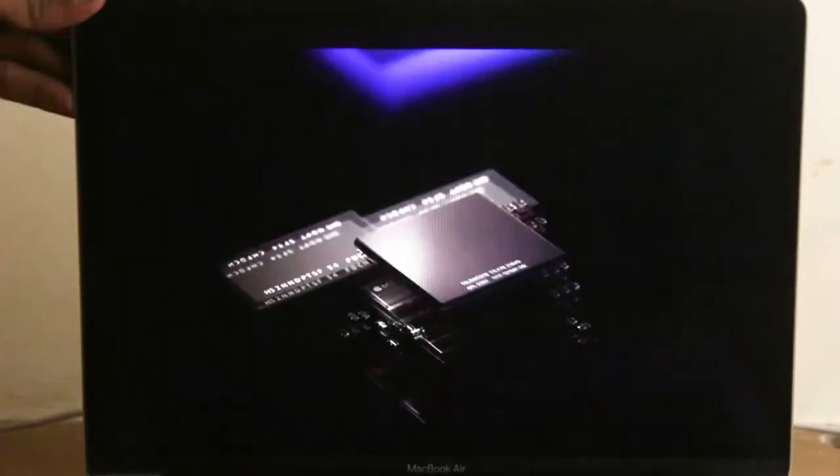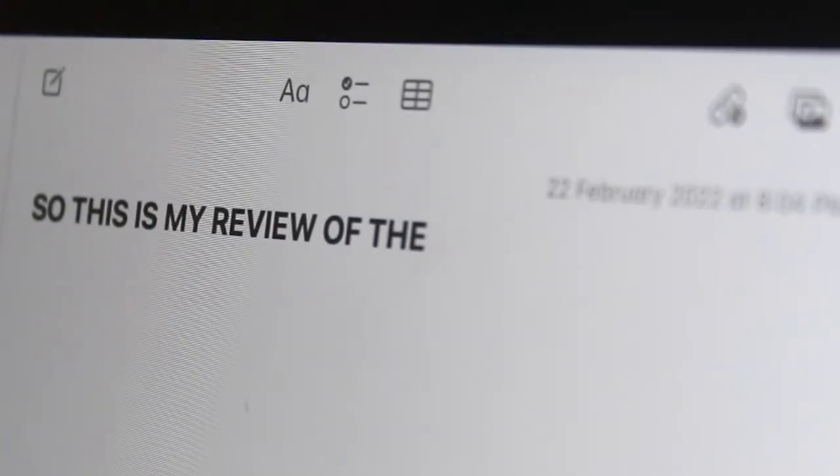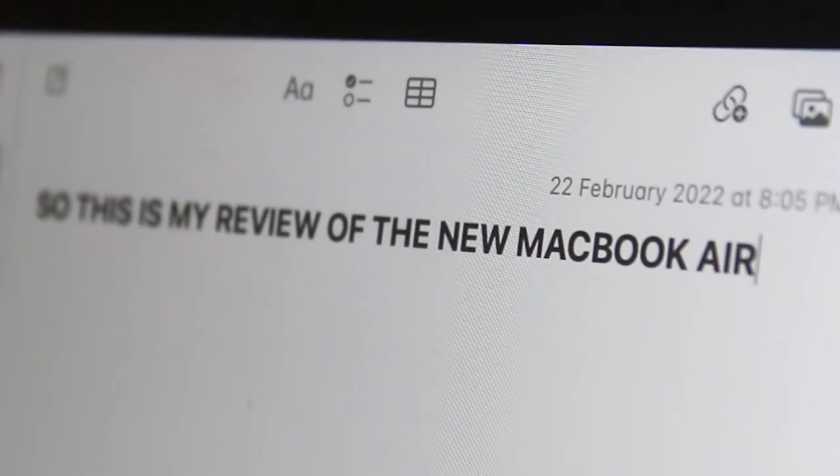This is the new MacBook Air with the M1 chip and I have been using this MacBook for almost a month. So this is my review of the new MacBook Air.